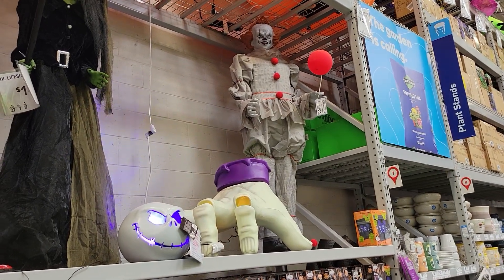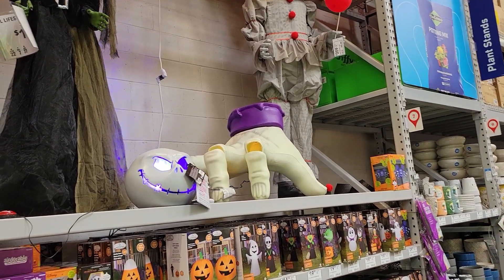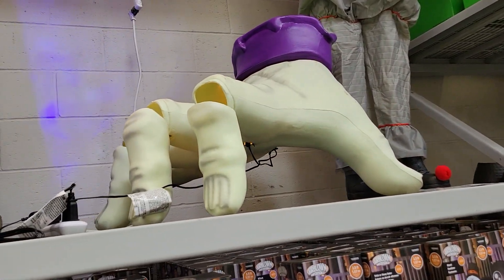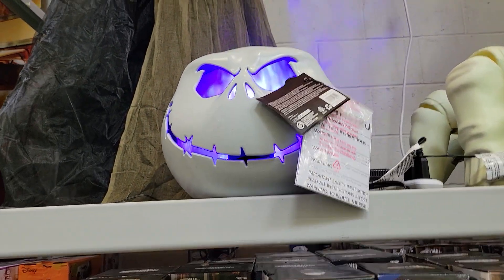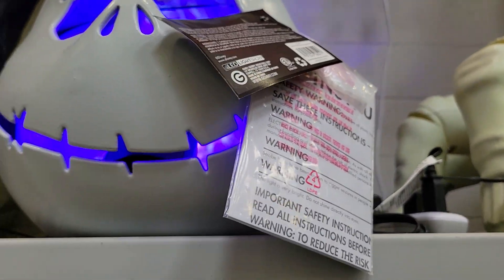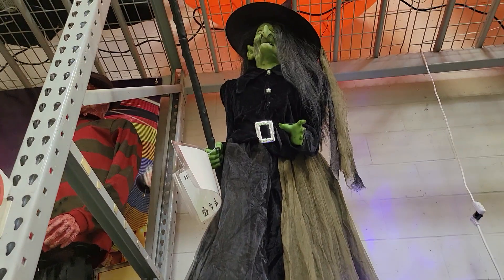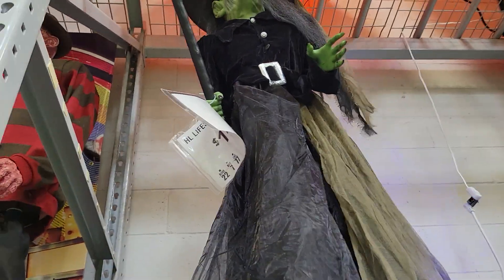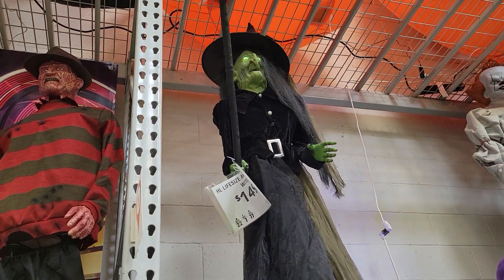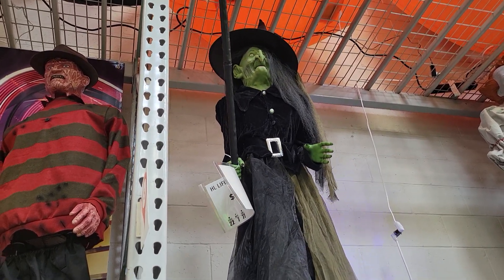So we have the IT Clown for $209. We have a hand that looks like it definitely moves — I don't see a price for that. Glowing Jack — nope, I don't see a price. This witchy has a try-me button. Let me show you the true face of Halloween! All right — $150.